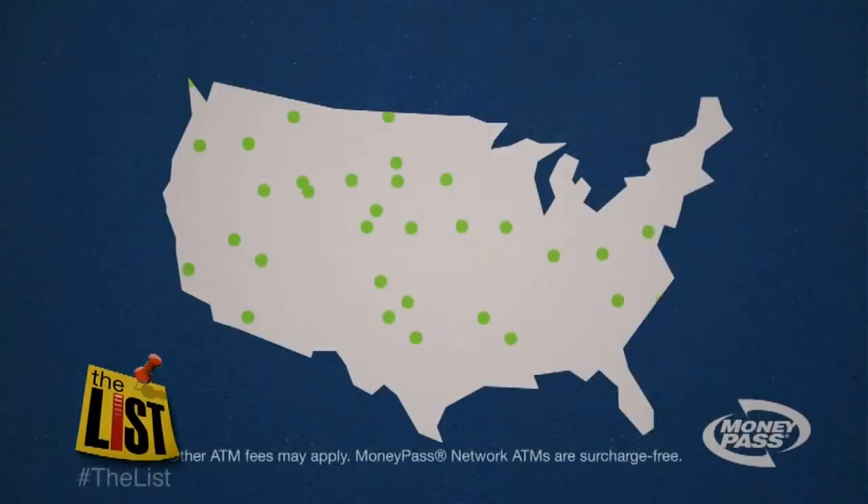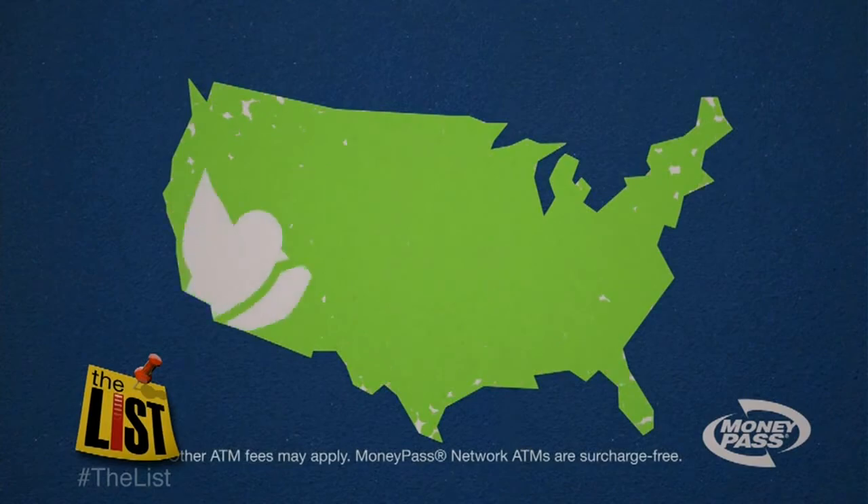If you set up direct deposit, you can do fee-free withdrawals from MoneyPass ATMs across the country.